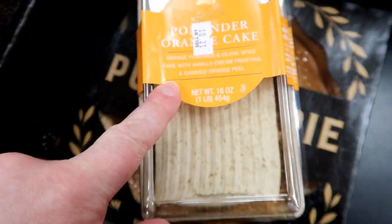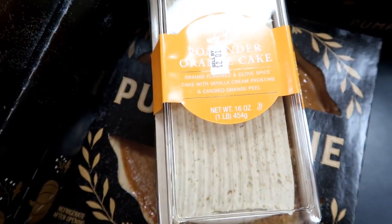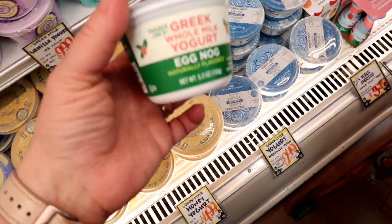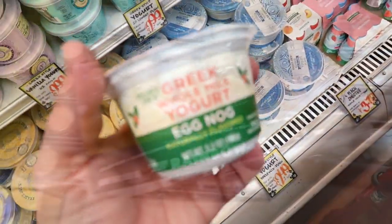This looks delicious — an orange cake, orange flavored and clove spice cake with vanilla cream frosting and candied orange peel. They have a bunch of pumpkin pies too. I'm not a huge eggnog fan, but I think I might try this just because it's a seasonal item and I've never had it before. This is only $9.99 and you get six jars of honey.